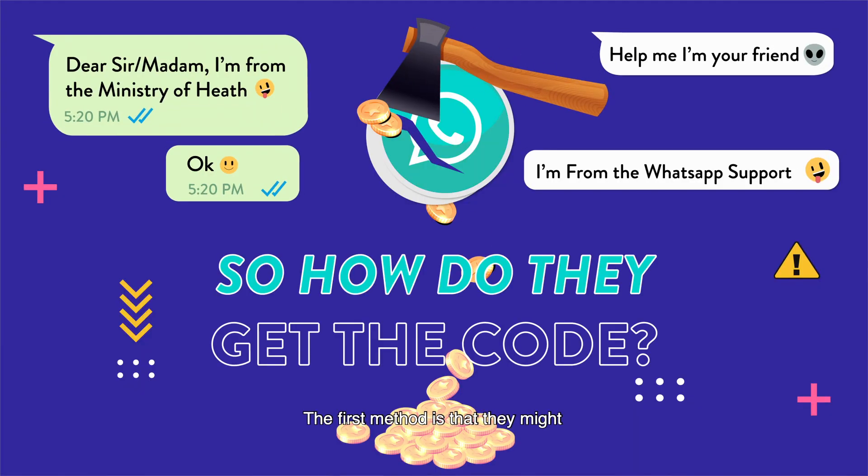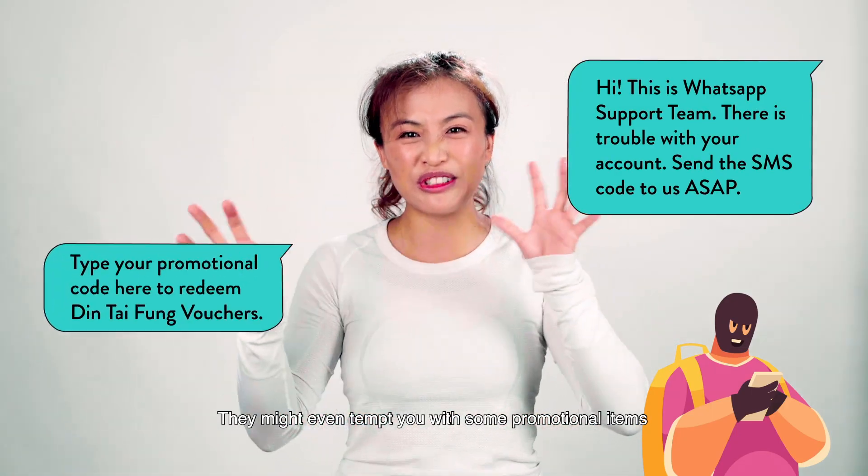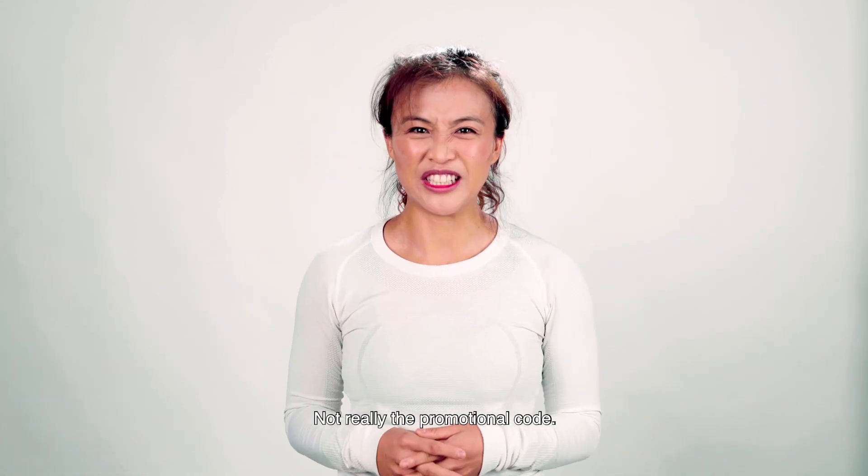The first method is that they might impersonate your friends or the WhatsApp support team. They might even tempt you with some promotional items and ask you to send over what seems like a promotional code — but it's actually your verification code.